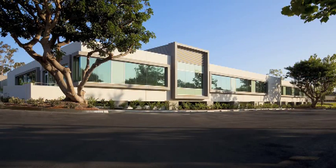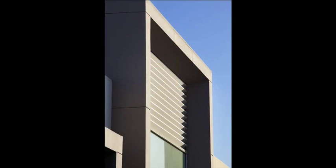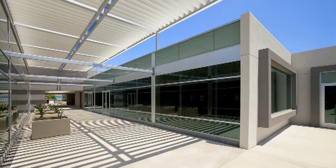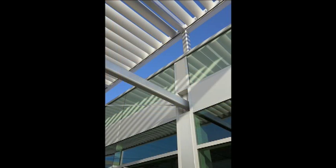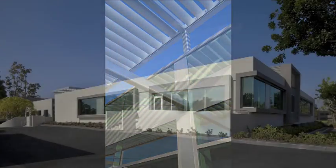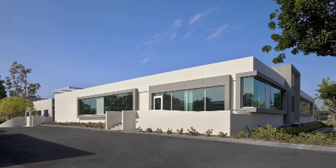Right now we're targeting basically any office user. We have no use restrictions, which is unusual in Irvine — a lot of areas have restrictions limited to design professionals or excluding lawyers or accountants — but this is open to every use. We're hoping there is a law firm or accounting firm that wants to be on the forefront of being green.